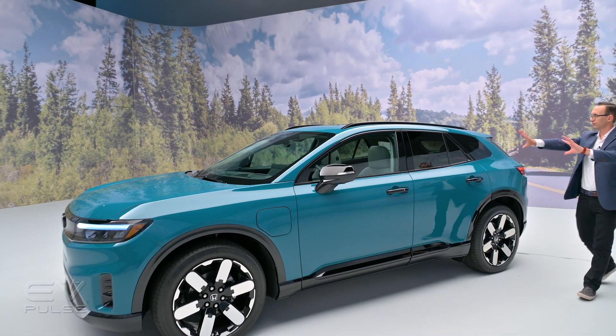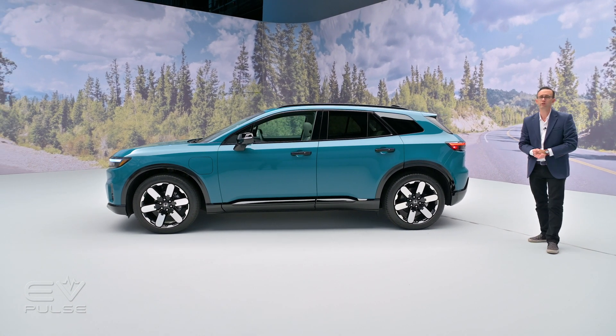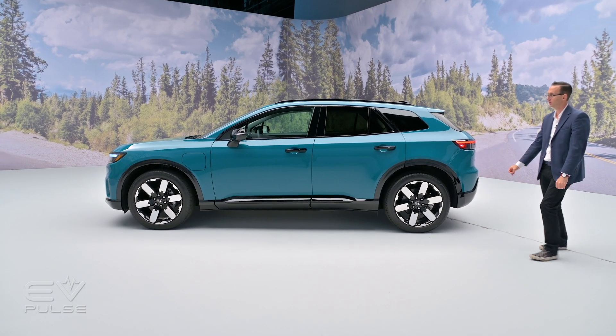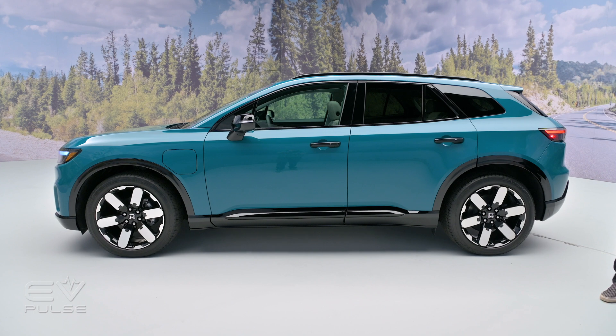Moving rearward, you get a sense of the scale of this SUV. They've really pushed the axles out to the far ends — a 121.8-inch wheelbase with an overall length of 192 inches. There's also multi-link suspension front and rear, which should provide a sporty drive and plenty of refinement.